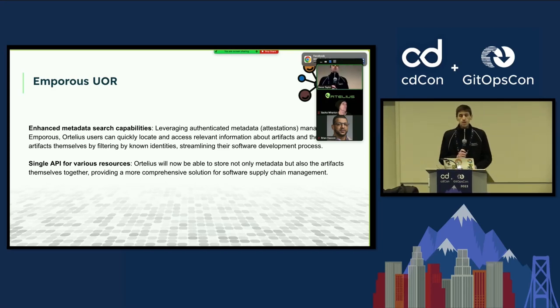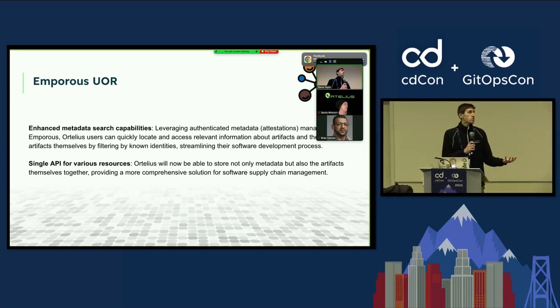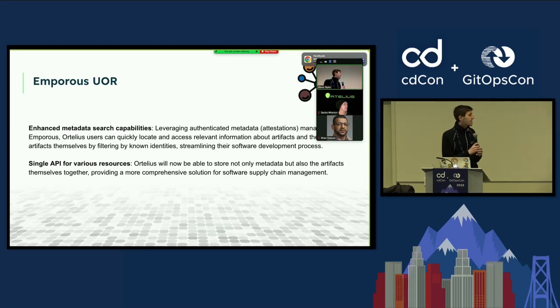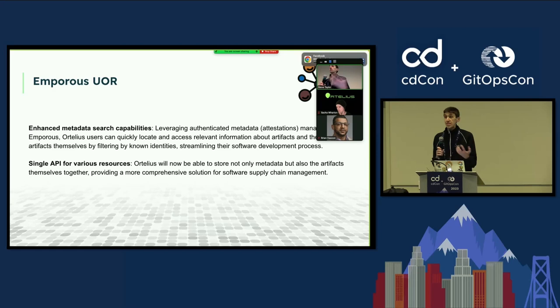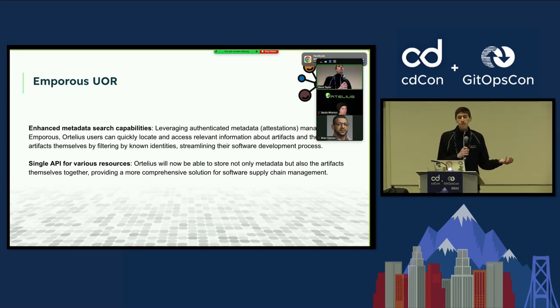Ortelius is really meant to collect all of our supply chain assets, but one of the hardest parts is: we have this large amount of data, but where is it coming from? How do we discover it? How do we relate to it? Is it manual? Can we provide a facility to help us better organize and understand what's in our entire supply chain ecosystem? That's really what the Emporus project is meant to do.